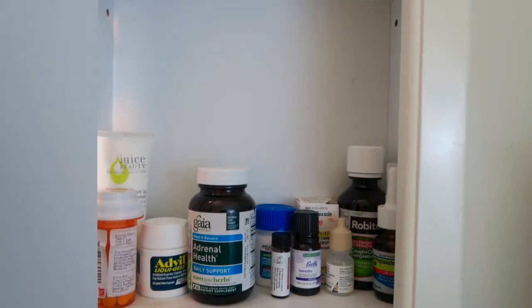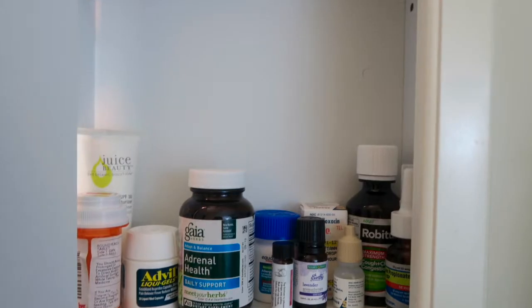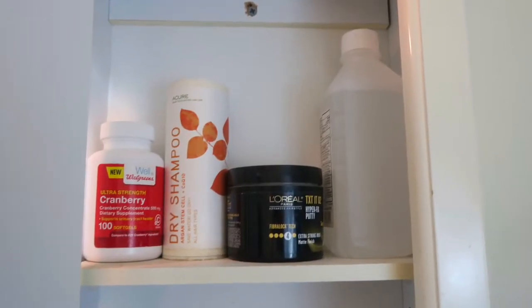Our next and final set of the medicine cabinet has to do with some medical supplies. It's really important to check through those expiration dates just to make sure you're keeping things relatively up to date on different medical care. We have some essential oils, some allergy pills — I do have some allergies, and if they get really bad I've got a few extra things.